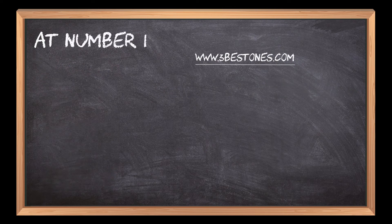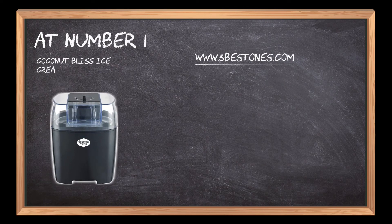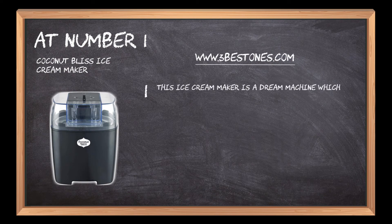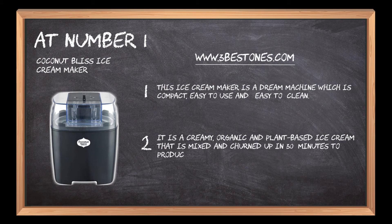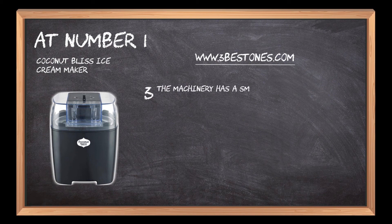At number 1: the Coconut Bliss Ice Cream Maker. This ice cream maker is a dream machine which is compact, easy to use, and easy to clean. It produces a creamy, organic, and plant-based ice cream that is mixed and churned in 30 minutes to produce a delectable dessert. The machine has a small counter footprint with an easy setup and cleanup procedure.